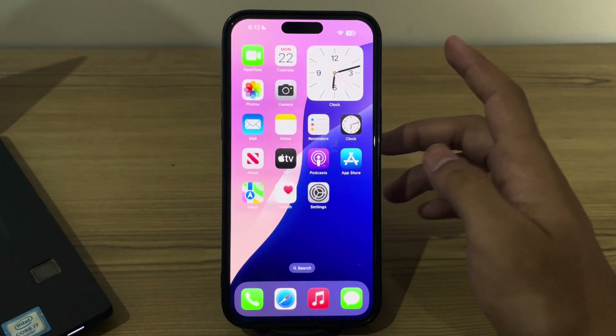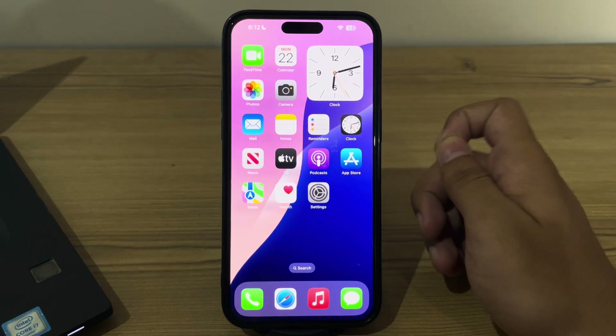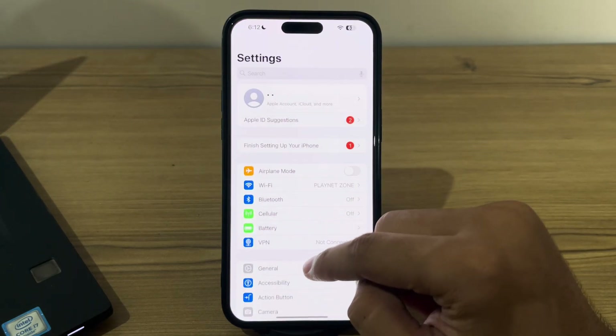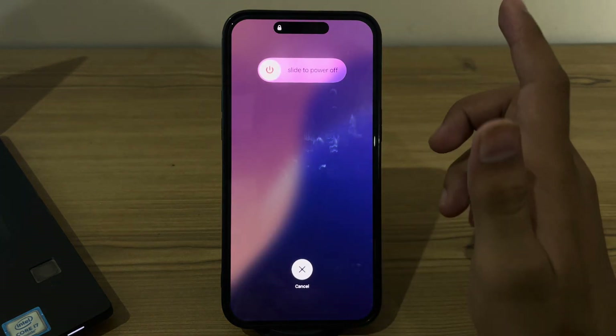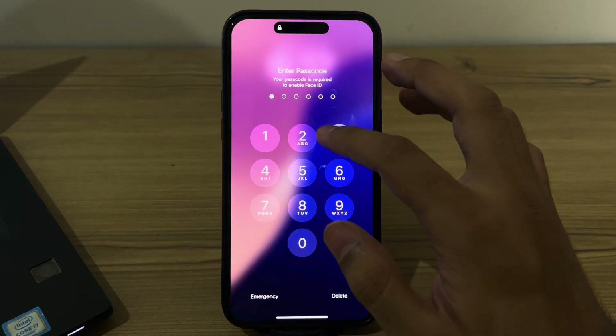After this, simply restart your iPhone. Sometimes a simple restart can fix minor software glitches affecting notifications. To restart, open Settings, then tap on General, scroll down and tap on Shut Down. Shut down your iPhone and then restart it after 15 to 20 seconds.